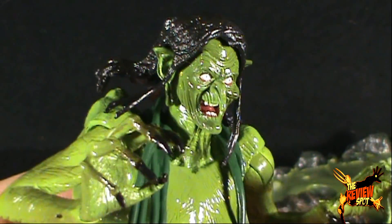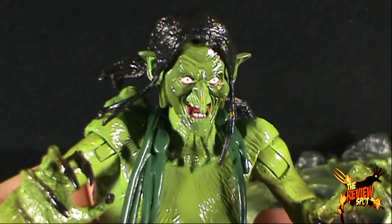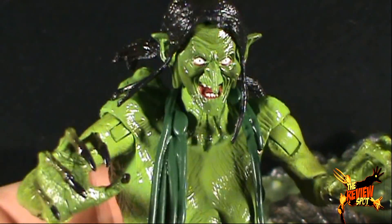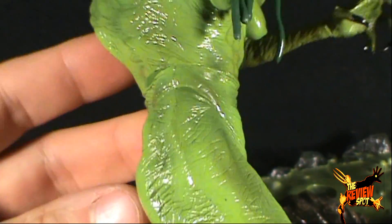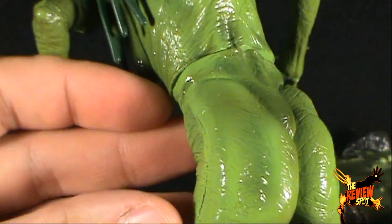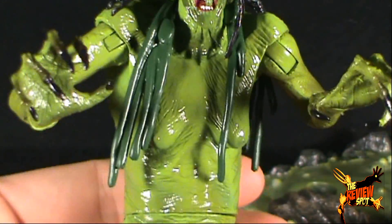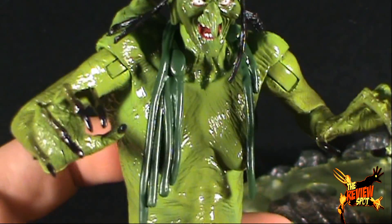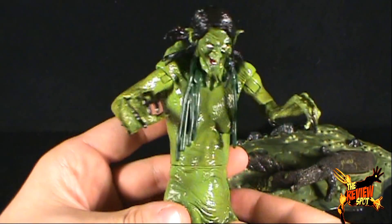Meg Mucklebones was quite grotesque in that movie, and as you can see the figure itself looks pretty good — it looks a lot like Meg Mucklebones from the movie. I don't know if it was intentional, but Soda Toys has given her a gloss paint job, not only in her hair but also on her body, giving her that little extra bit of slime, making her look as if her body is wet, like she's just emerged from the swamp.